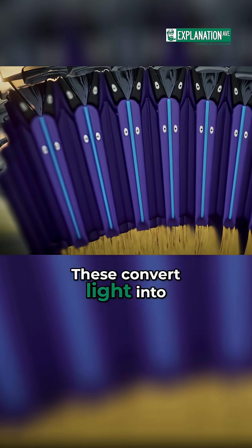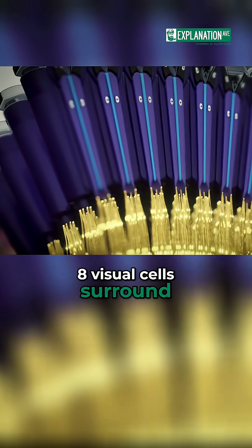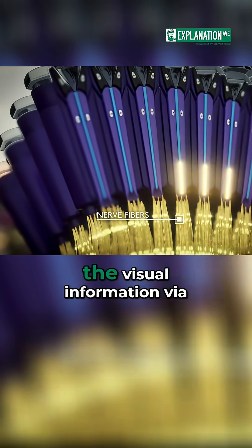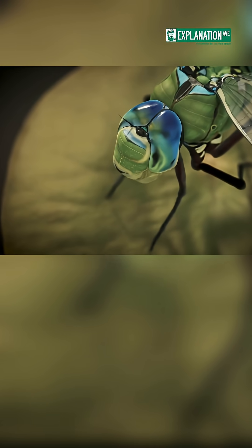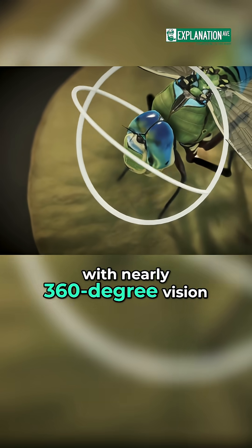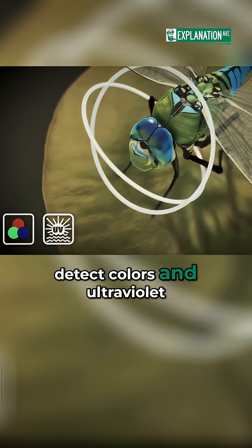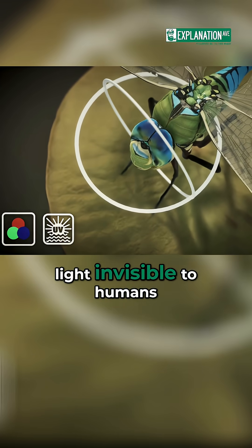These convert light into electrical signals. Eight visual cells surround the rhabdom and transmit the visual information via nerve fibers to the brain. These eyes provide dragonflies with nearly 360-degree vision and the ability to detect colors and ultraviolet light invisible to humans.